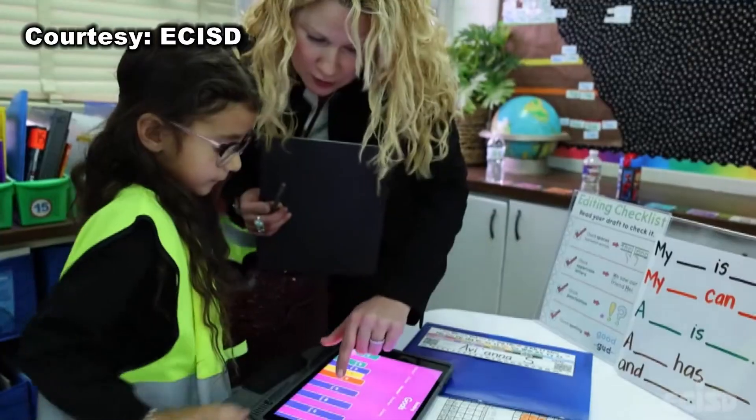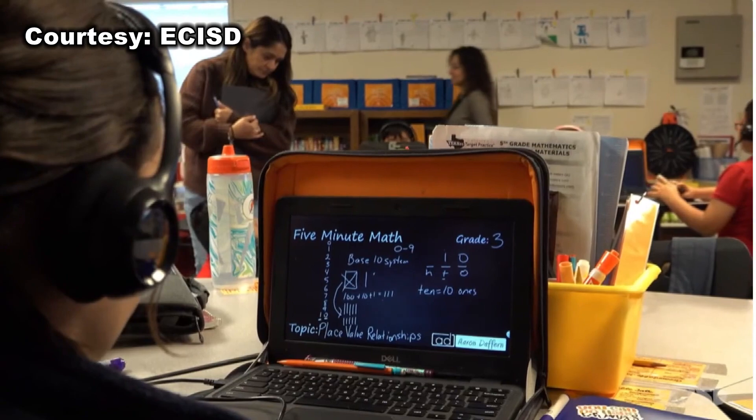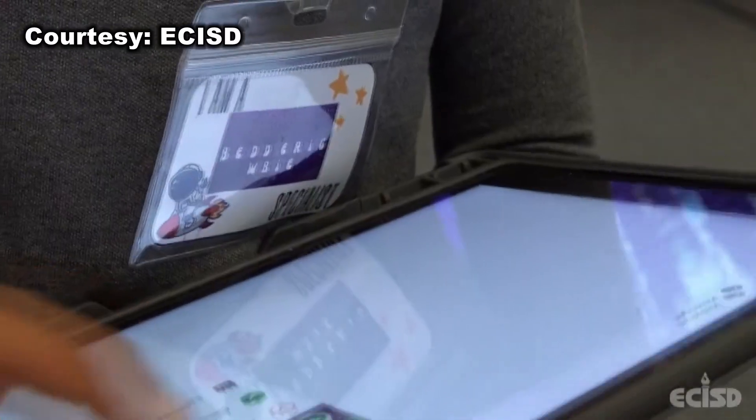Our students, when you walk into the classroom, they're so engaged. They're not sitting in seats, bored. It's not a sit and get anymore. It's a new age of learning at Hector County ISD's Pease Elementary through the use of blended learning.